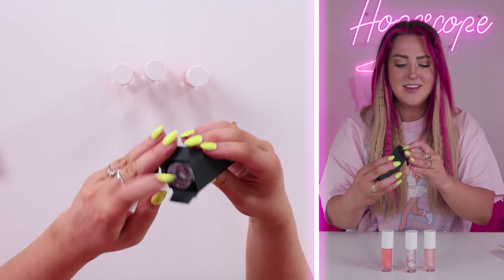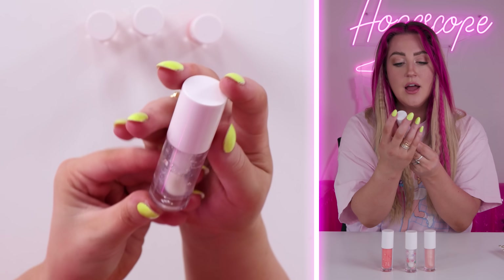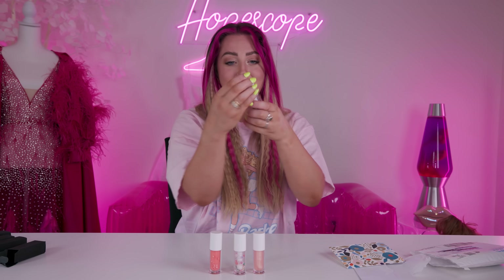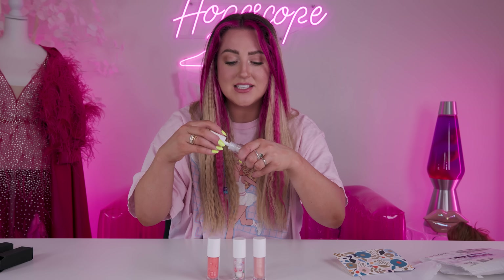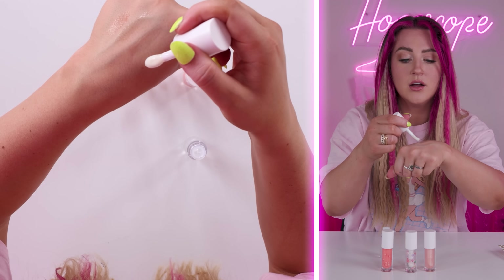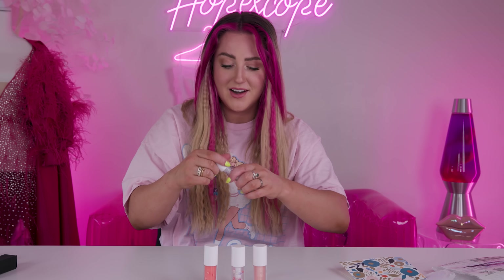And our last one looks like just a clear, but it actually has iridescent glitters in it. I love these. These are all gonna be like my staple lip glosses that I'm gonna put over all my lip color from now on. Presley, you're so cute and creative. I'm gonna put this iridescent glitter one on right now. What a fun way to start the video.